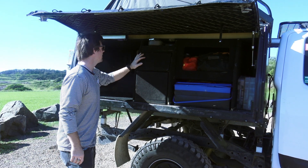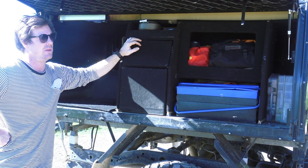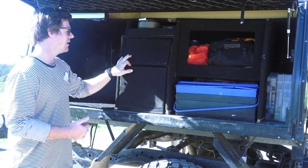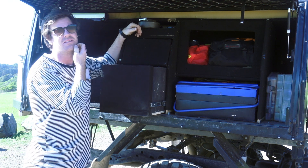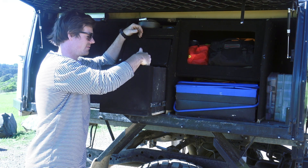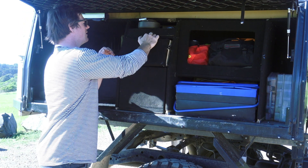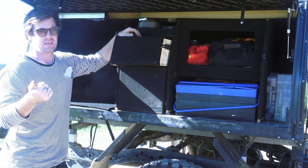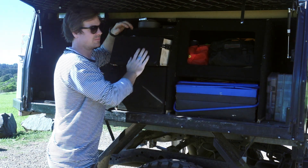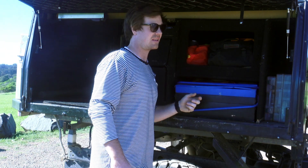I'm contemplating changing this side again to free up more space. Honestly, you really don't need massive drawers for recovery gear — a couple of snatches and a tire repair kit. In this little drawer I've got winch extension straps, tree trunk protectors, two snatch straps, tools, and a tire repair kit. The top drawer has spares: spare gas bottle hose, cable ties, bits of tape, a rag, different oils — that's pretty much it on this side.